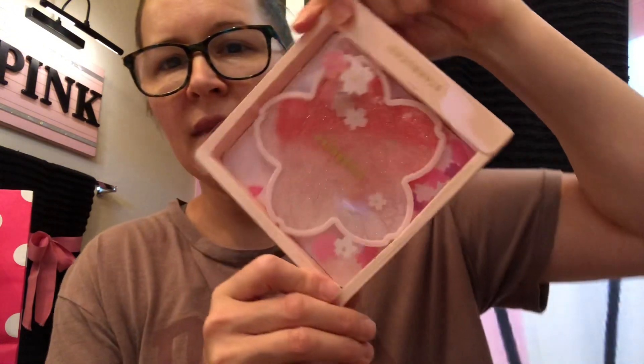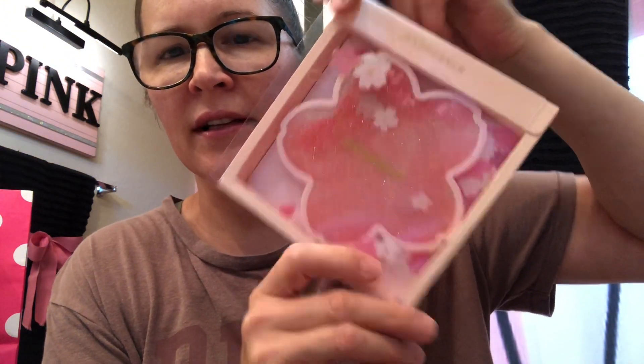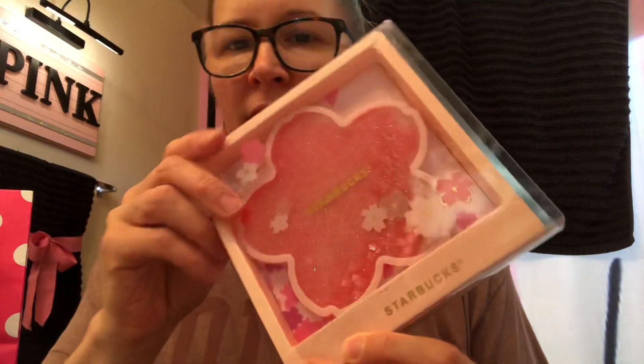And then I'll show you what I got on Amazon — the Starbucks theme. This was on Amazon but they also have it on eBay, probably Mercari too. It's got like glitter — it's the Sakura Starbucks thing. So it's real cute, it's got the little flowers and the glitter. I think this was $12.99.